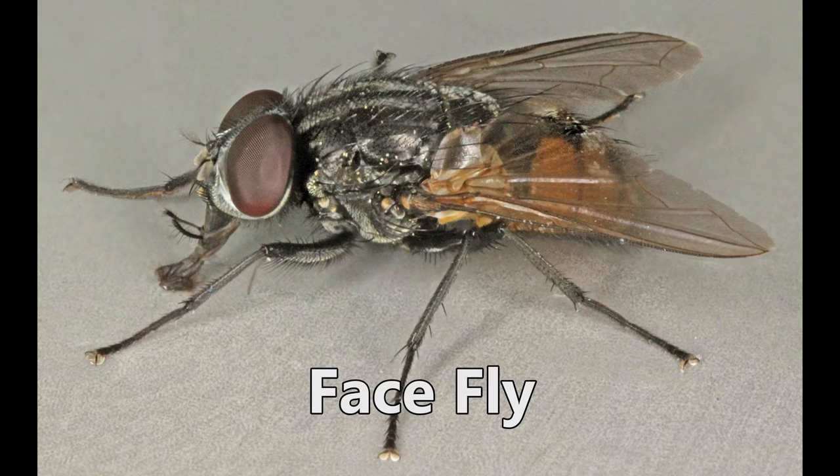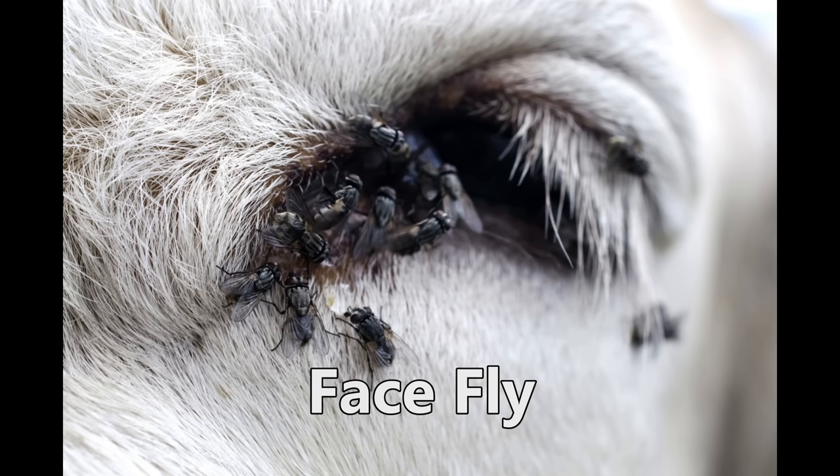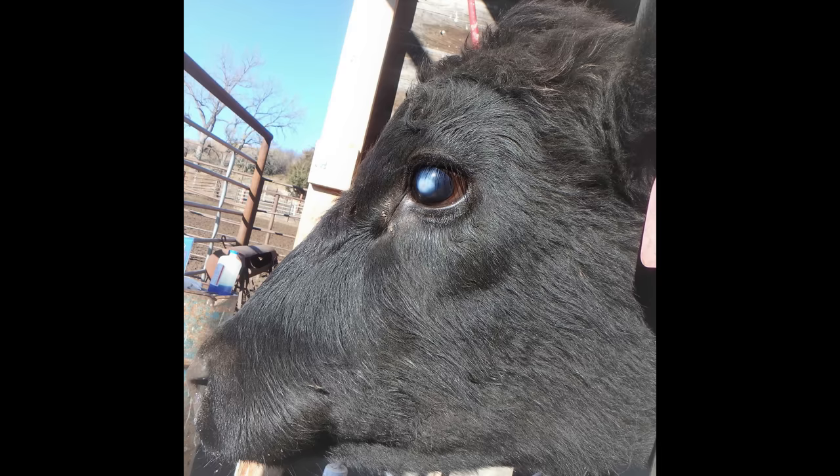Number two: face flies. Everybody sees those on cattle — pretty common. They look just like a housefly. They congregate around the cattle's eyes and sometimes on wounds, feeding on secretions — the mucus around the eyes, whatever's oozing from a wound. Yucky stuff. But they don't bite, different from the other flies. The worst thing about this fly, aside from annoying the cattle endlessly, is that they can pick up, carry, and transmit pinkeye.